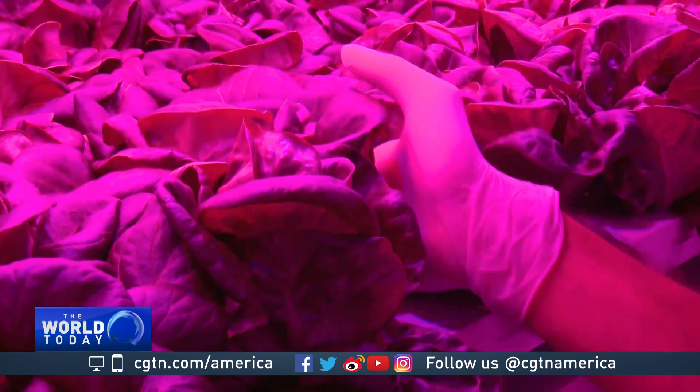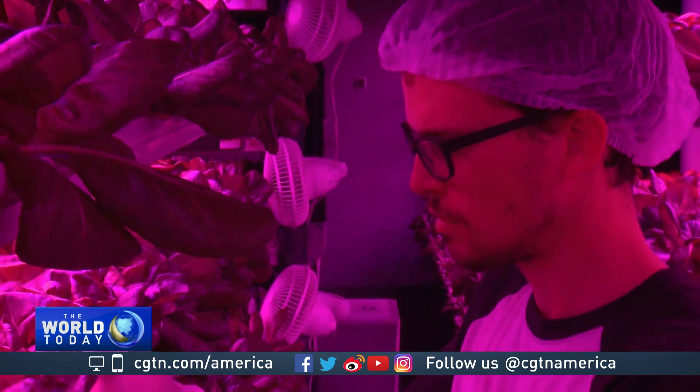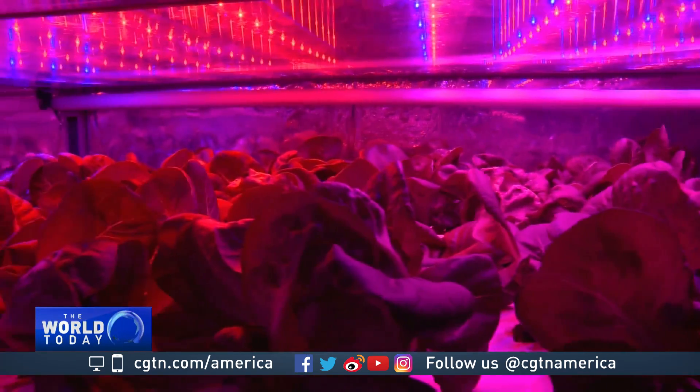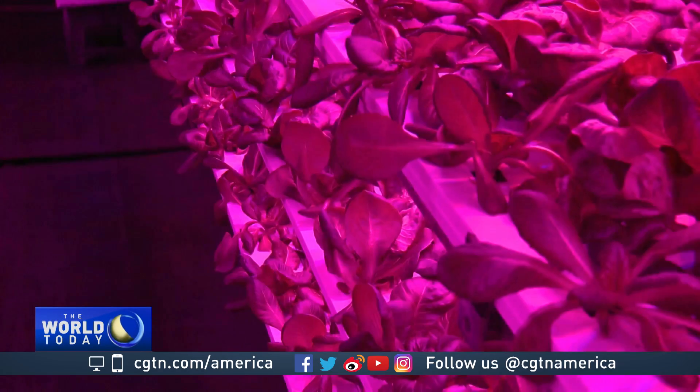Californian company Local Roots has developed technology that it says can replicate any kind of climate inside a 12-meter repurposed shipping container using special lights and nutrients. We're afforded the opportunity, because we're in a controlled environment, to grow food really anywhere, whether that's on Earth or whether it's off Earth or on Mars in the future.